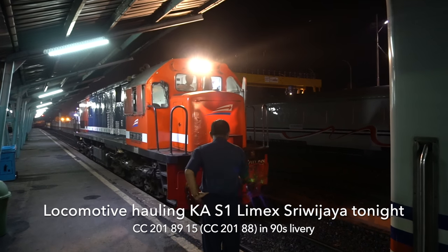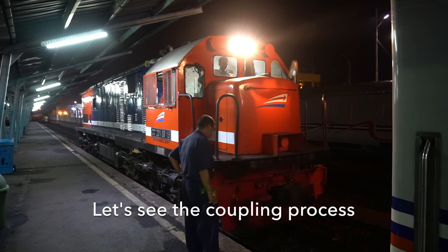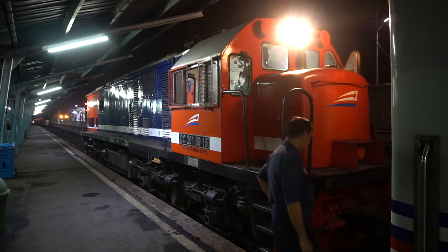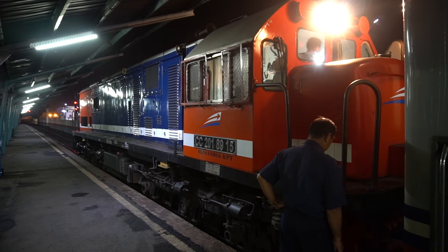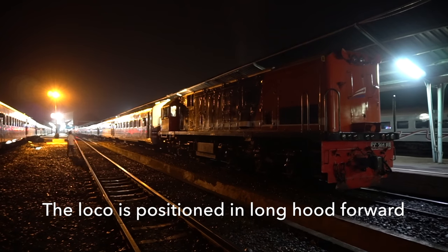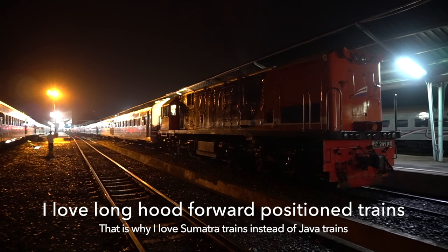The locomotive hauling Limex Sriwijaya tonight is the CC201 8915, or in the old numbering CC201 88. The logo is painted in the 1990s livery, which is common in South Sumatra. Here is the locomotive coupling to the coaches of Limex Sriwijaya, positioned in Long Hood Forward — a position I like for a single cab locomotive.